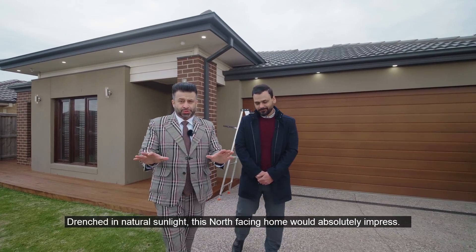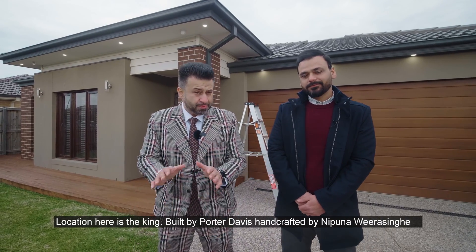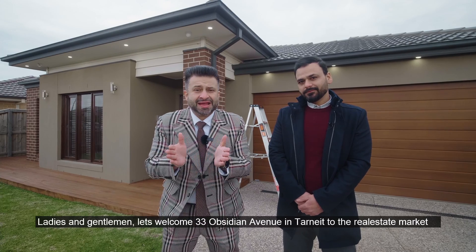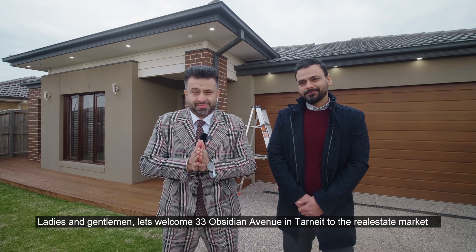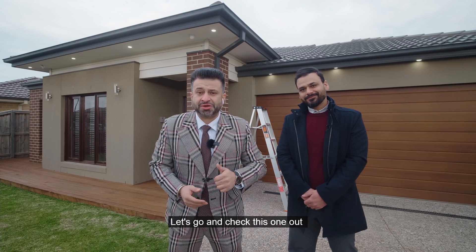Drenched in natural sunlight, this north-facing home would absolutely impress. Ladies and gentlemen, let's welcome 33 Obsidian Avenue in Tarneit to the real estate market — built by Porter Davis, handcrafted by Nippon Virasing. Let's go and check this one out.